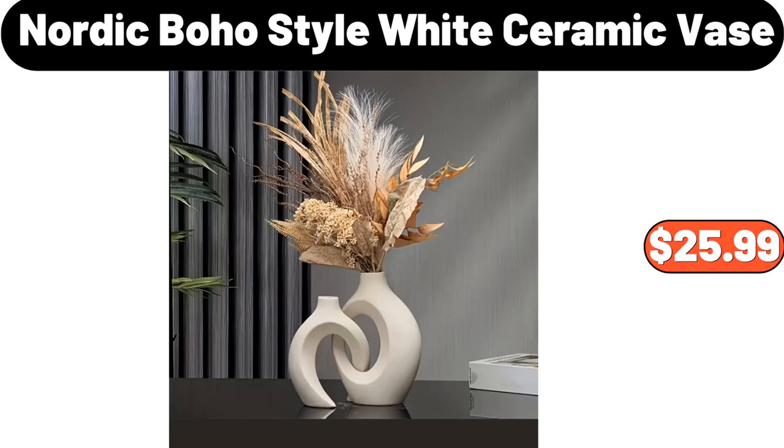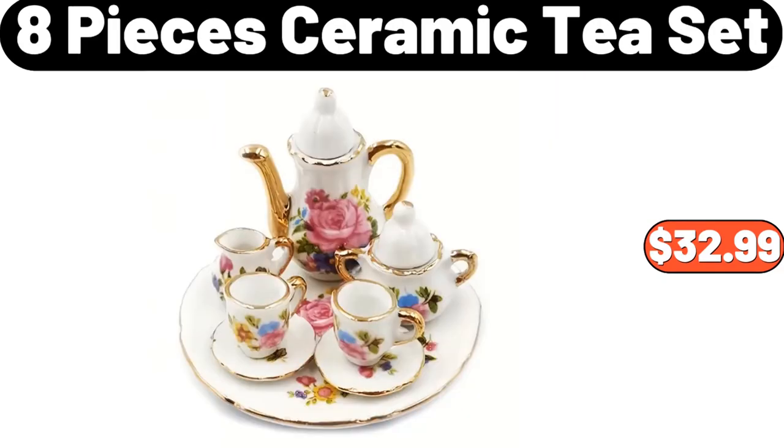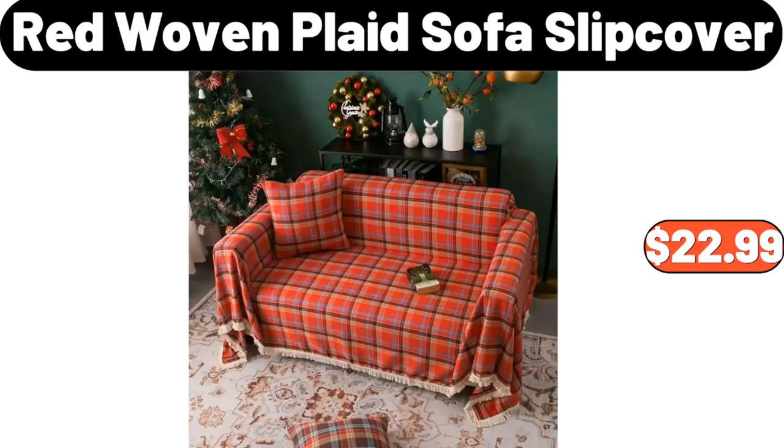Nordic Boho Style White Ceramic Vase, $25.99. 2-Tier Round Sofa Side Table, $62.99. 8-Pieces Ceramic Tea Set, $32.99. Floral Knitted Cardigan, $13.99. Floating TV Stand for 80-Inch TVs, $119.99. Red Woven Plaid Sofa Slip Cover, $22.99.